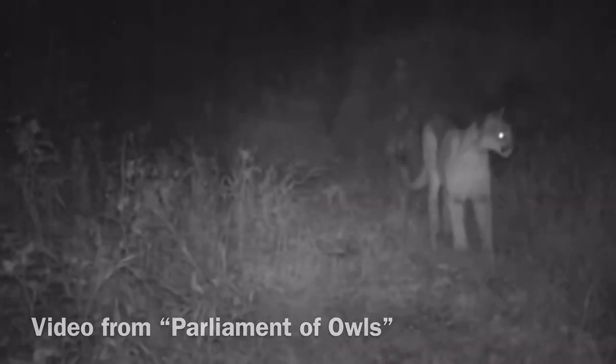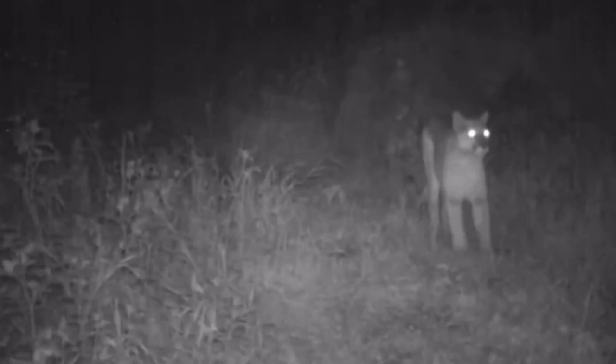The mountain lion, scientific name Puma concolor, is one of the least seen species of wild animal in the United States. This is not only due to dwindling numbers caused by humans' constant deforestation of the lion's habitat and poaching of the animal itself, but also due to the hunting style of this animal, where it is not seen until it is too late.